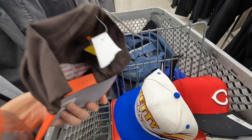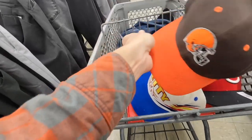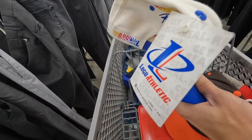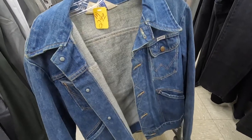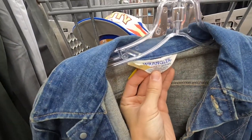Vintage Cleveland Browns snapback, new with the tags. And this is the coolest one — Logo Athletic brand new NASCAR snapback with the little Hot Wheels logo on the back. So cool.